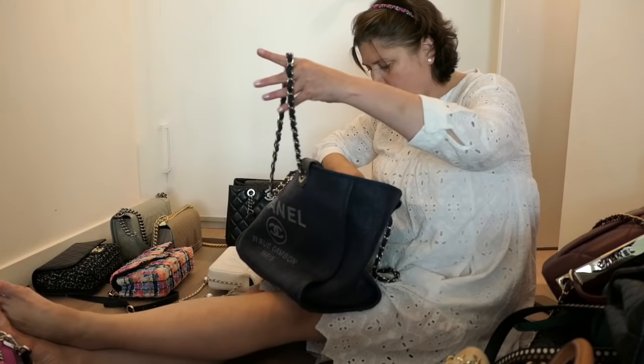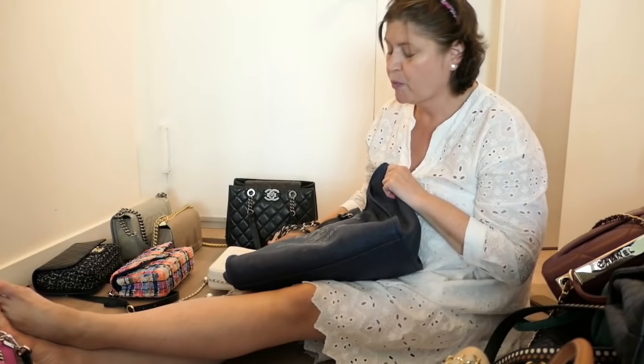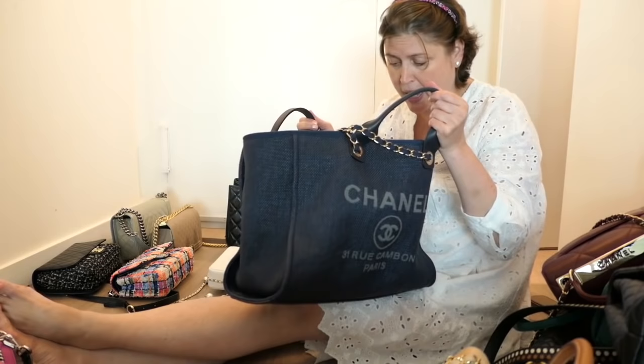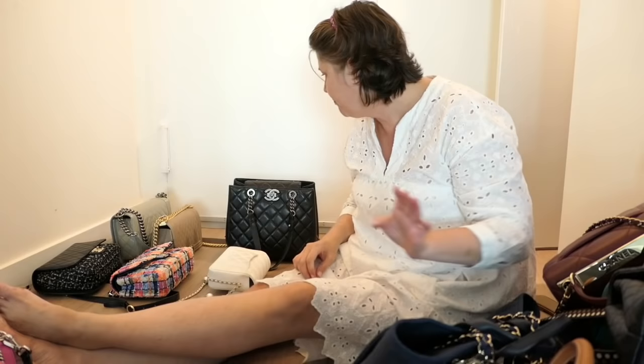This is a Chanel bag — I can't think of the name but it's a kind of denim-y blue. I use it as a travel bag, a tote bag, a beach bag. It's a really lovely bag. Definitely keeping that.